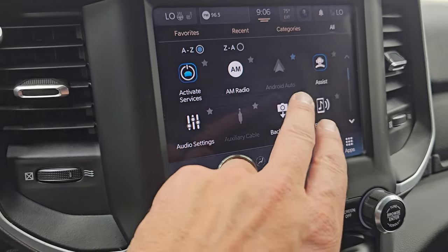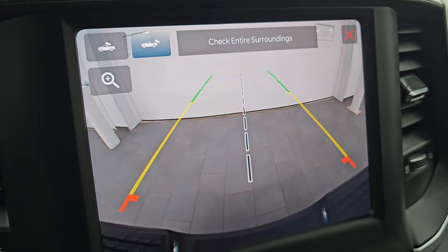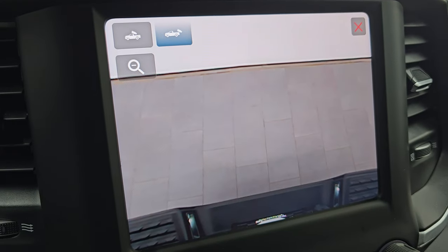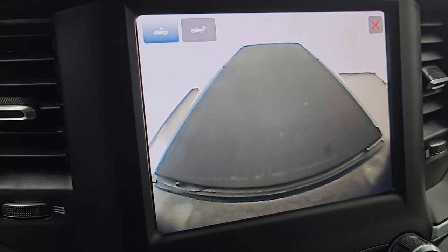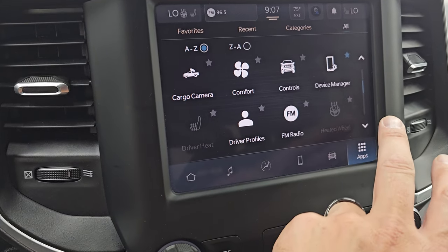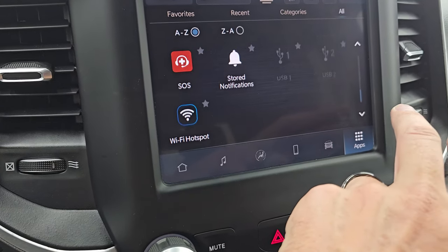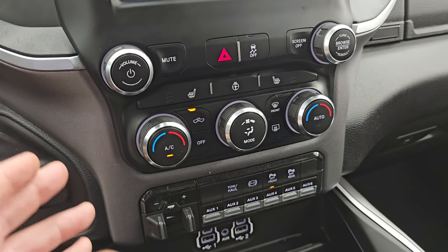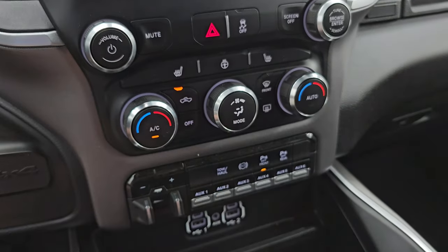It also has your backup camera — they've made those crystal clear so you can get hooked up to your boat, camper, or trailer the first time, every time. You can zoom in on that receiver hitch for even better results. And it has the cargo cam so you can see what's going on inside the bed if the tonneau cover is rolled up — a really nice feature. You get all these other different apps, heated seat buttons, and heated steering wheel buttons. Down below, volume, tune, and climate controls including dual climate controls.